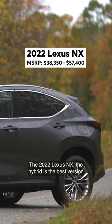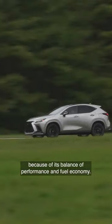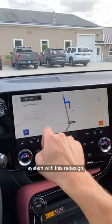The 2022 Lexus NX. The hybrid NX is the best version because of its balance of performance and fuel economy. We also like that Lexus gave it a touchscreen infotainment system with this redesign.